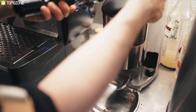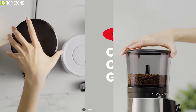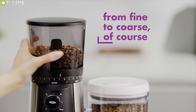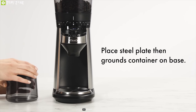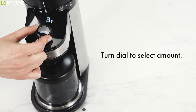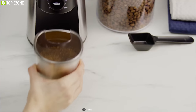For coffee lovers, the OXO Brew Conical Burr grinder is a must-have kitchen item. Its built-in scale measures grounds by weight instead of time, eliminating the need for a separate scale, while automatic shutoff ensures a precise amount every time. Its durable 40mm stainless steel conical burrs create uniform grounds across up to 38 settings, from fine for espresso to coarse for French press or cold brew.